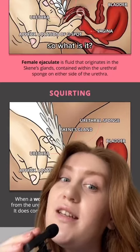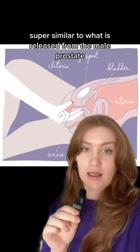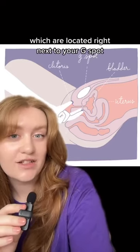So, what is it? What is released from squirting is super, super similar to what is released from the male prostate, hence why we call it female ejaculation. It is released from something called the Skene glands, which are located right next to your G-spot.